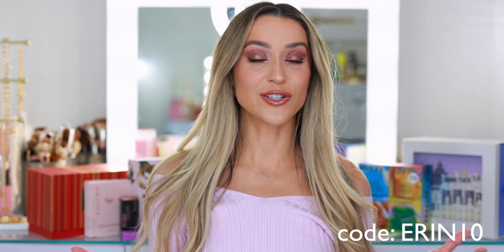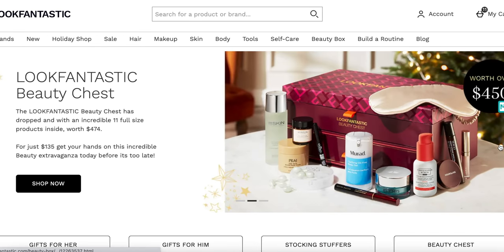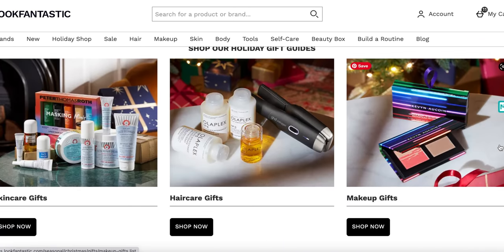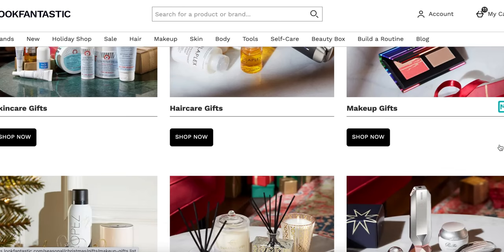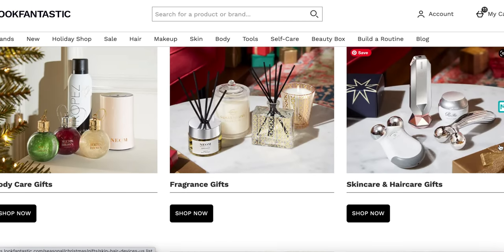For today's video, I am spilling all the tea on lookfantastic.com's huge Black Friday Cyber Monday sale. I've teamed up with Look Fantastic to not only share my personal picks and recommendations, but to extend an additional discount code on top of the already reduced prices just for you. Some exclusions do apply, but all of those important dates, details, everything you need to know about the sale is going to be down below in the description box. There are so many great brand discounts, too many to mention, so I will also list all of those sales down below as well.